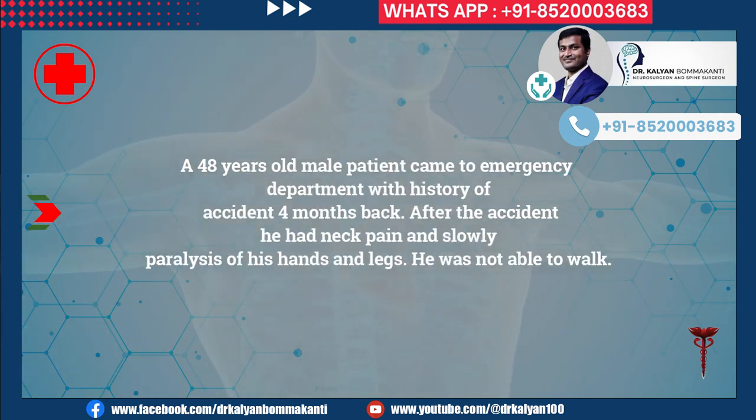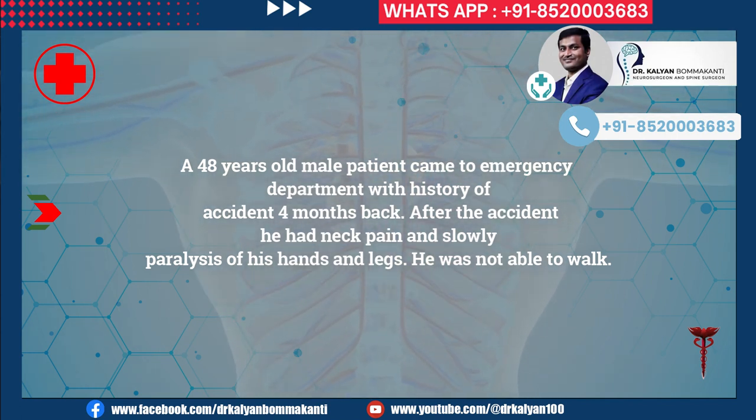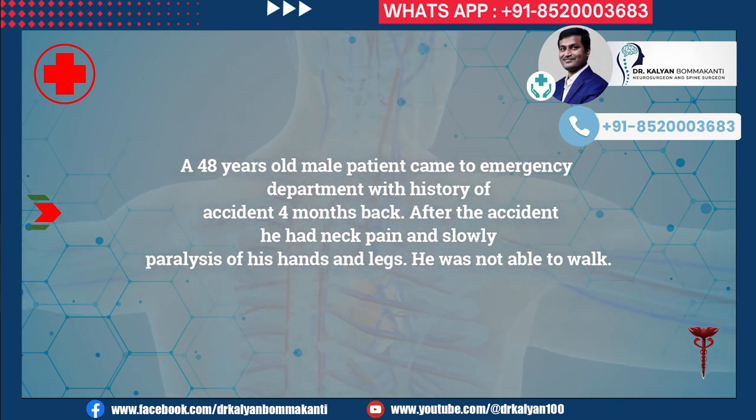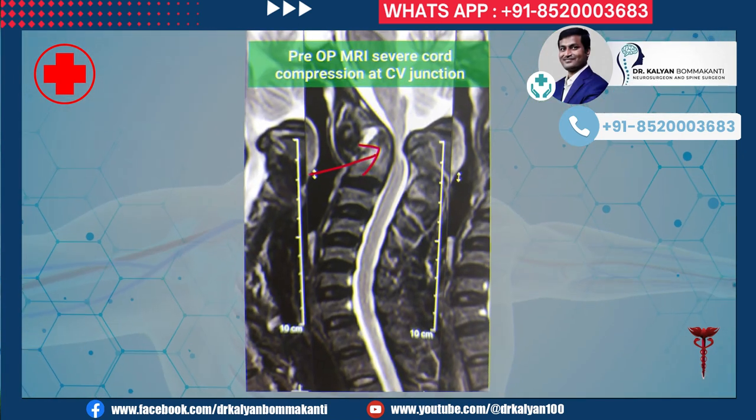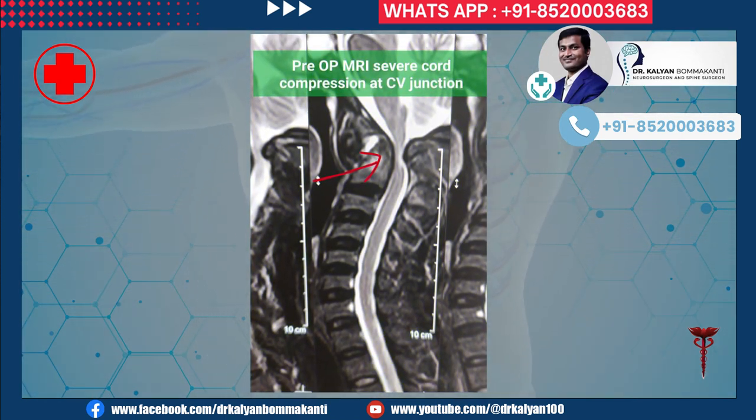A 48-year-old male patient came to the emergency department with a history of accident four months back. After the accident he had neck pain and slowly developed paralysis of his hands and legs. He was not able to walk. He was evaluated with CT scan of the neck and MRI scan of the neck.